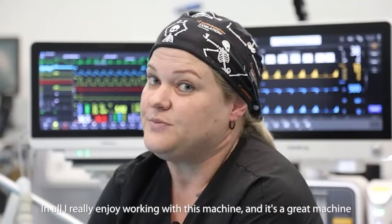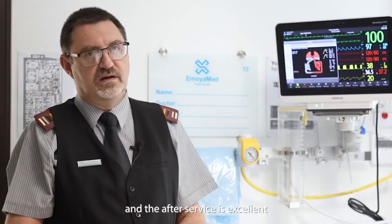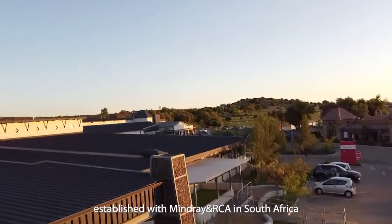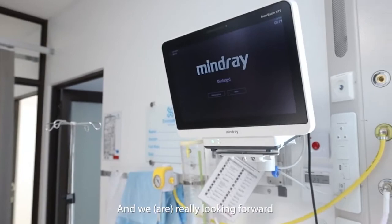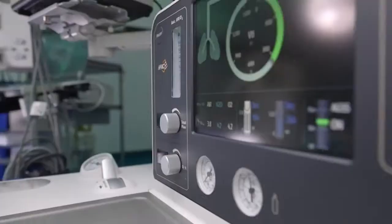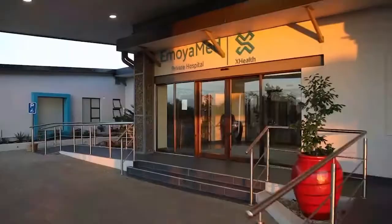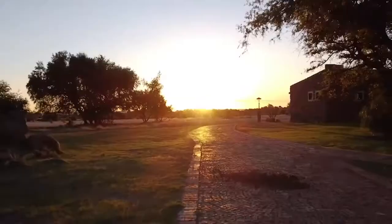We just want to thank MINDRAY for giving us the opportunity to partner with them. The maintenance of the equipment and the after-sales service is excellent. We are really proud of the relationship that we have established with MINDRAY RSA in South Africa, and we're really looking forward to building this relationship and carrying it into the future. We are happy to be with them. Thank you very much.